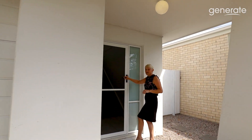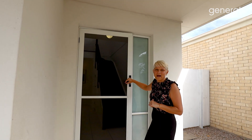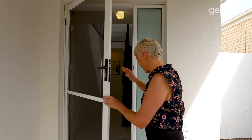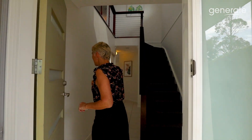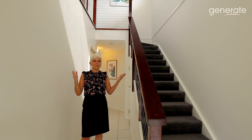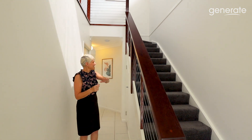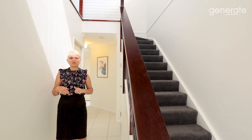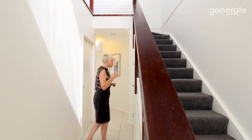Beautiful property. It's just been freshly painted throughout and also has brand new carpets that have just been installed throughout the home. We also have side access at the side of the home, so if you need to bring a jet ski or a box trailer through, you can. Beautiful new carpets throughout and all tiled on the lower floor.